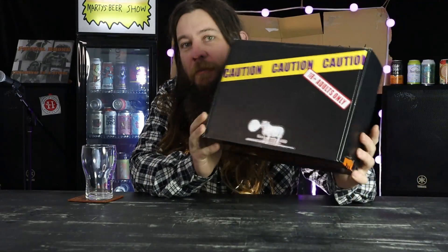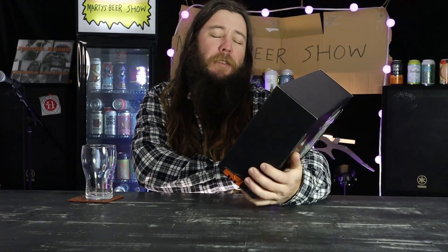Welcome back to Mike's Beer Show. Today on the show we have just been sent this little care package from the guys from Little Fat Lamb. Little Fat Lamb.